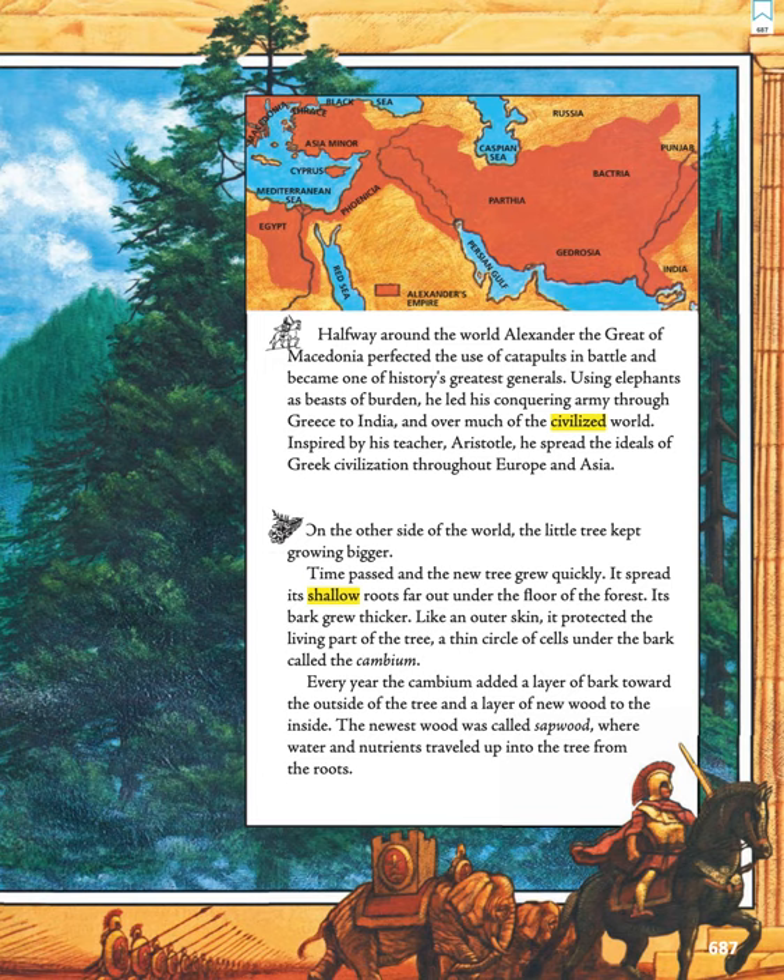Like an outer skin, the bark protected the living part of the tree — a thin circle of cells under the bark called the cambium. Every year, the cambium added a new layer of bark toward the outside of the tree, and a layer of new wood to the inside. The newest wood was called sapwood, where water and nutrients traveled up into the tree from the roots.